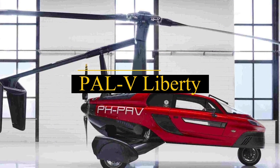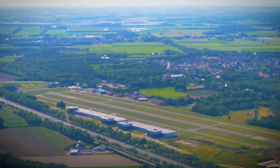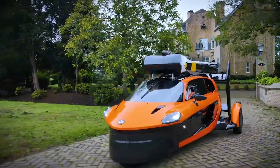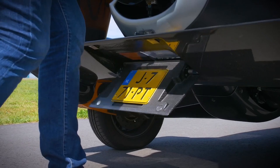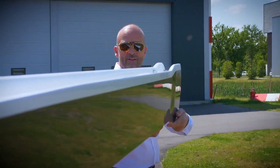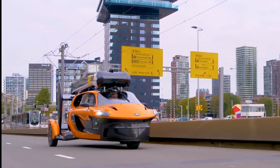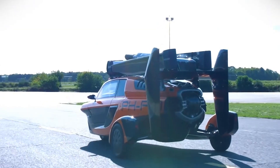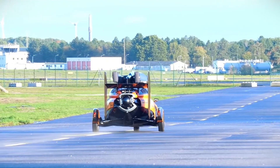Introducing PAL-V Liberty, an innovative personal air and land vehicle hailing from the Netherlands. With over two decades of dedication to the dream of a flying car, PAL-V brings you the Liberty. This groundbreaking vehicle is equipped with a 200-horsepower engine, rear-facing propeller, and autorotating retractable main rotor, making it take flight seamlessly. Unlike your regular car, it boasts three wheels — one in the front and two in the rear — zooming at a top speed of 112 miles per hour both on the ground and in the air.